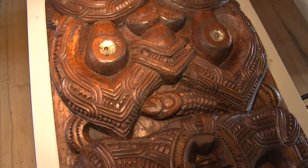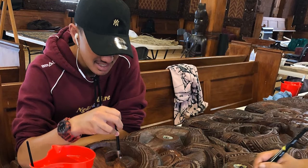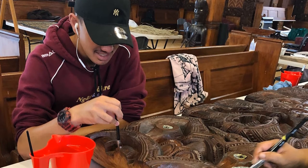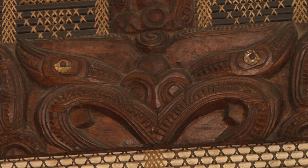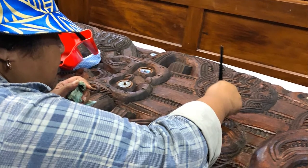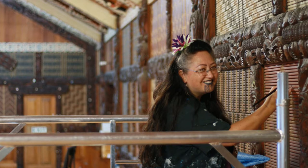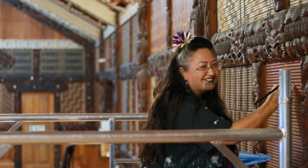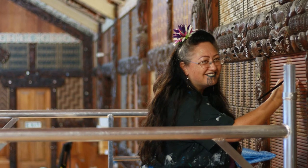And that's just the tukutuku. With the carvings we have again a dry clean, then a wet clean. We're going to do a focus on the eyes. There's been some damaged pāua shells that have occurred over the years, so we're removing all the damaged ones, cleaning all the ones we have, and come the opening, this whare is going to shine like it probably has not done since it was opened.